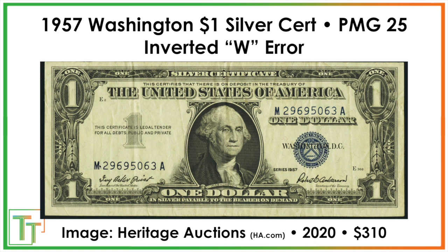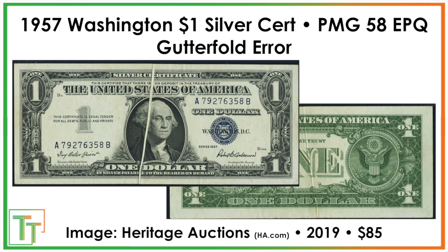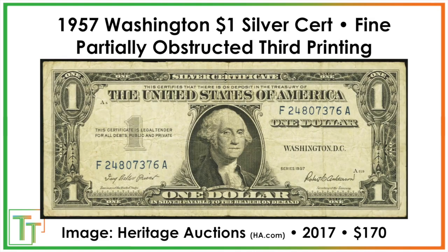This one is interesting — there are two different W's or M's visible. One appears to be the normal M and the other the normal W, but one was inverted and flipped upside down. That sold for $310. Having an eagle eye on your notes can definitely pay off. A circulated gutter fold error — where a fold caused part of the note not to receive ink, then opened back up — sold for $85. A partially obstructed note, where something blocked the third printing of the treasury seal and serial number, sold for $170.